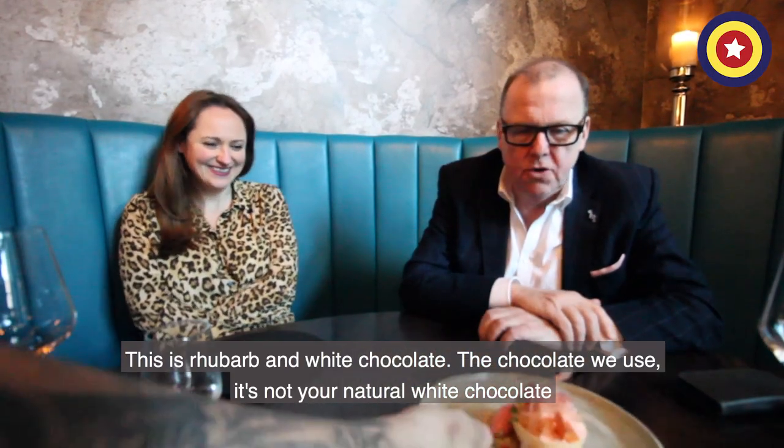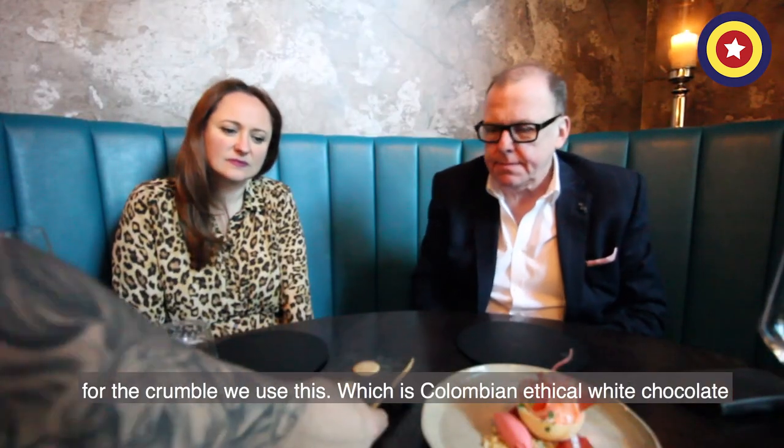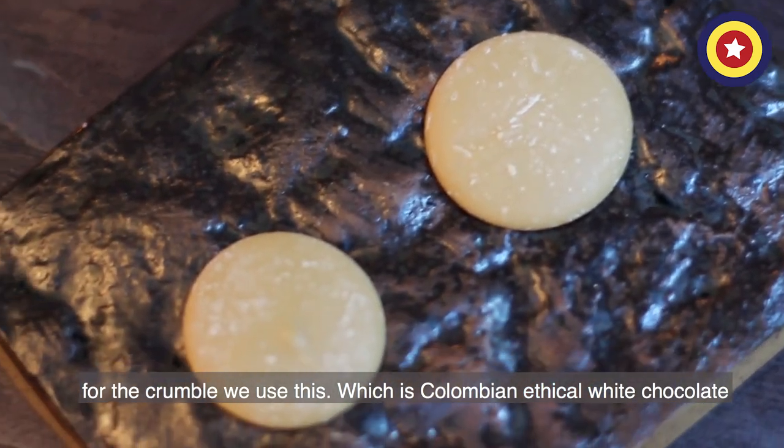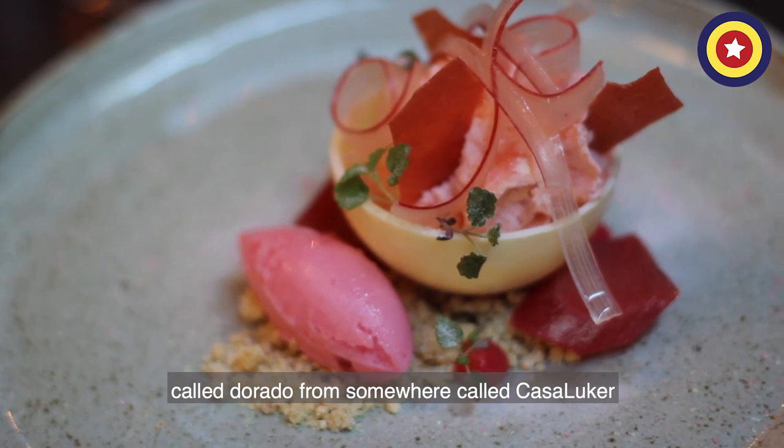This is rhubarb and white chocolate. The chocolate we use is not a natural white chocolate but a crumble. We use this Colombian ethical white chocolate called Dorado, from somewhere called Cataluca.